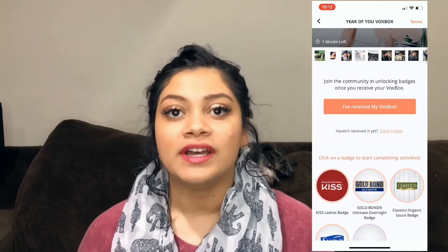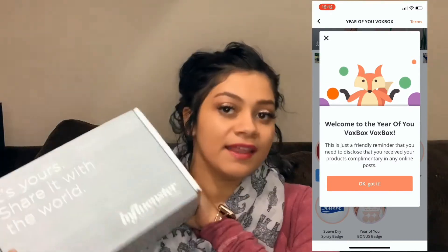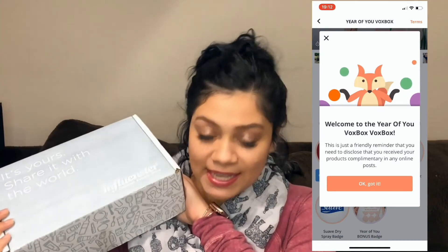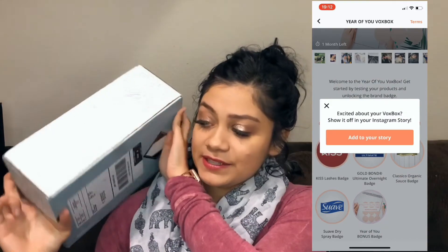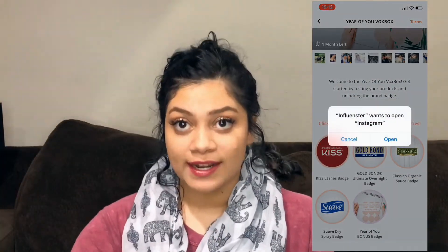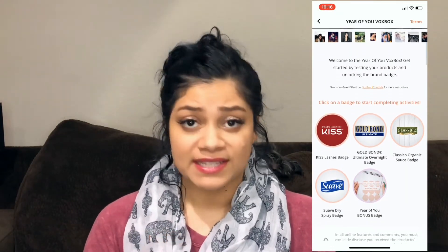After you complete your profile and do everything they ask, you can get what's called a VoxBox — and that's what this is. This is what a VoxBox looks like. I don't know what's inside yet; I haven't opened it. It's completely sealed.